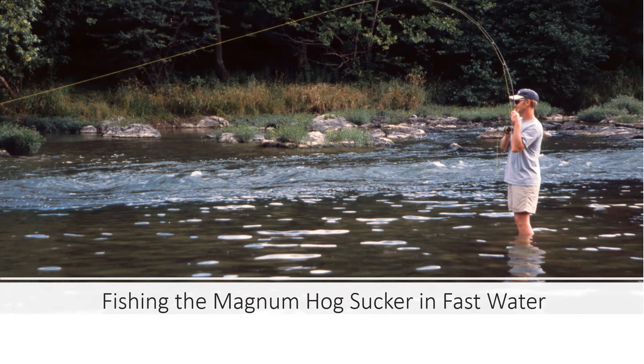The hogsuckers are actually very strong swimmers. They live in very heavy water. When we moved into this area, we had talked about what we might find the bass feeding on. Jeff made his first cast relatively close to where you see there and caught a very large smallmouth right in there on his Magnum Hogsucker fly. He landed that one, made a cast a little further downstream, caught a second one, another cast a little further down, and caught the third one.